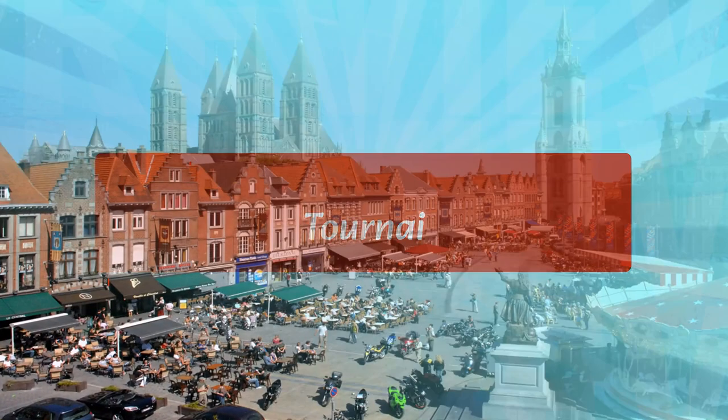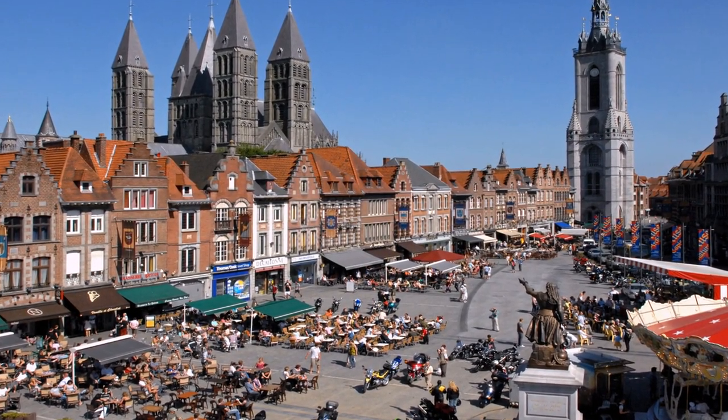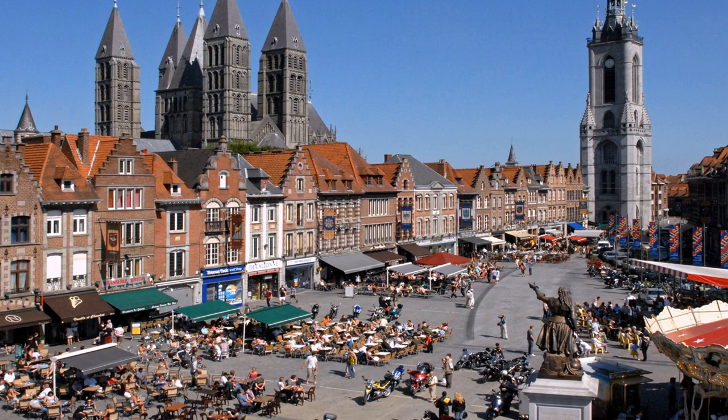Tournai is also a notable destination, featuring a 13th-century Gothic church and the Belfry of Tournai, a 13th-century bell tower. Visitors can explore the Musée des Beaux-Arts, which houses a collection of European art, and the Musée de la Tapisserie, which houses a collection of tapestries.